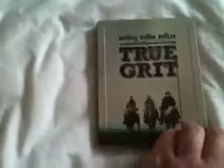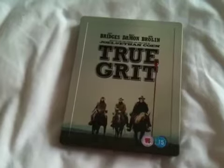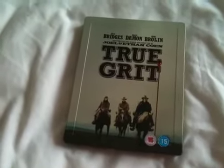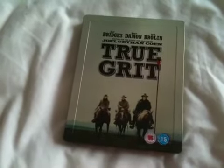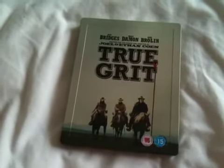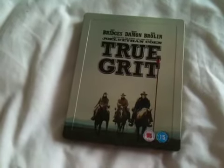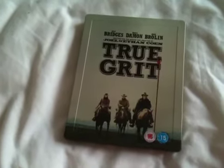So there we have True Grit, the triple play steelbook on Blu-ray. This was a blind buy for me — I never saw this in a theatre. I watched this movie yesterday and I thought it was absolutely fantastic. The best western I've seen in years. The Coen Brothers have definitely done themselves another classic movie here. The cast is fantastic, and the cinematography is fantastic in this movie as well.